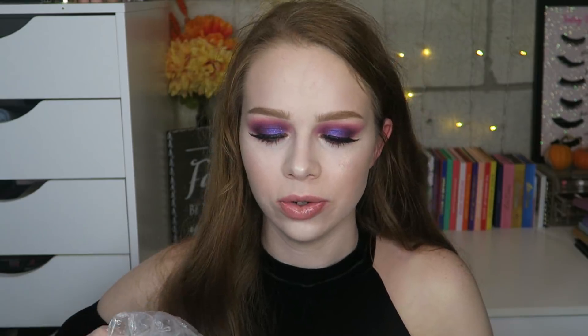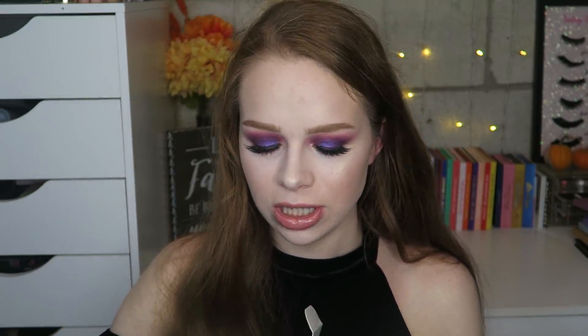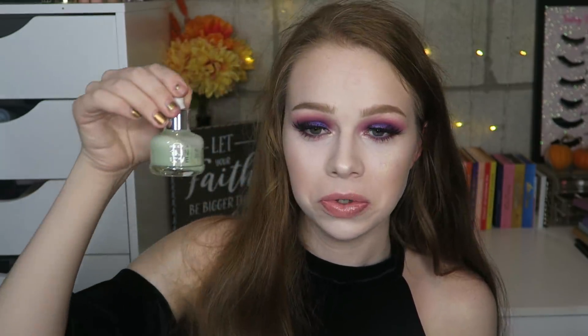Really quickly — on one of my Ulta orders they had a gift set from Becca as a weekly beauty break deal. This is the full size Becca Skin Love Glow Elixir — it's like $46 or something — and they had the full size for free in the set. It's so cute.